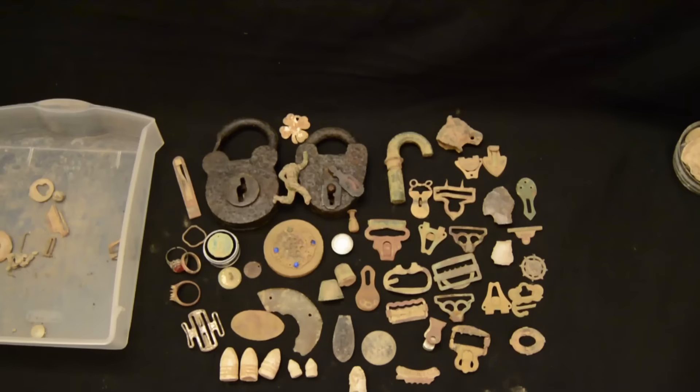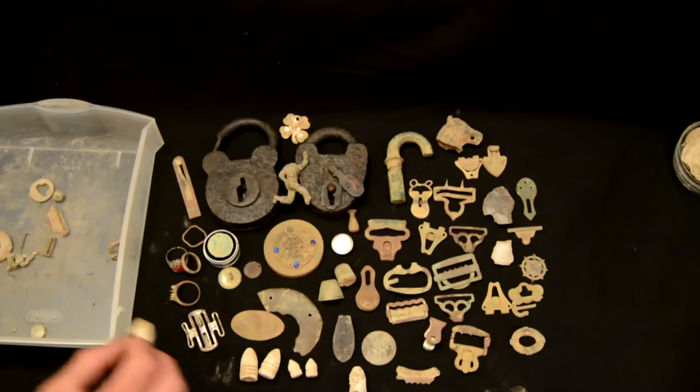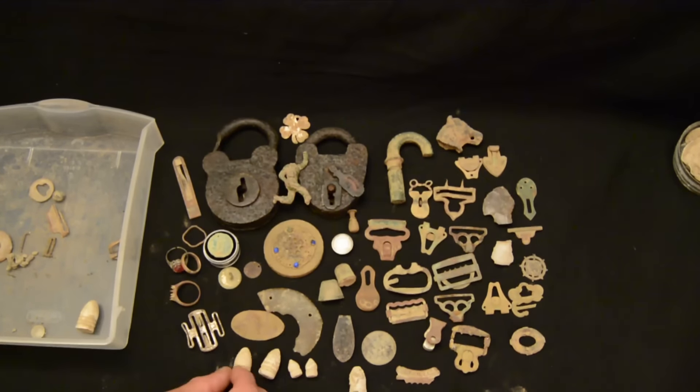All these relics were found along the old roads. So get out there, look at those old maps, read those old books, and nail down the old road names. It doesn't have to be any specific site — if you can find fields along those old roads, you're probably going to find some good stuff. I hope you enjoyed today's episode; if you did, share and subscribe, and I'll see you tomorrow.